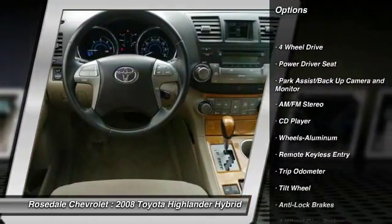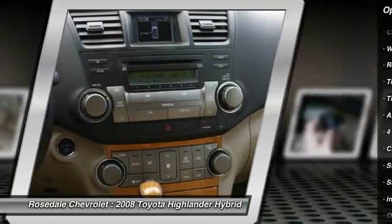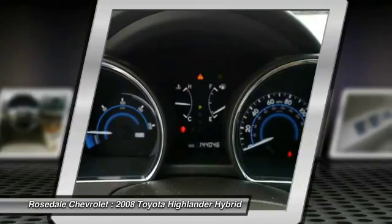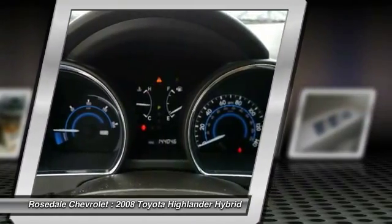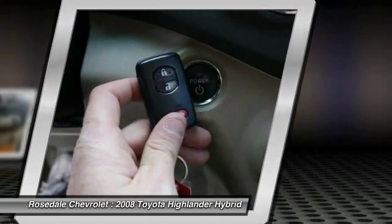Anti-lock braking system, third-row seat, four-wheel drive, front air conditioning, power steering, aluminum wheels, cruise control, automatic climate control, AM-FM stereo radio, and multi-zone climate control.